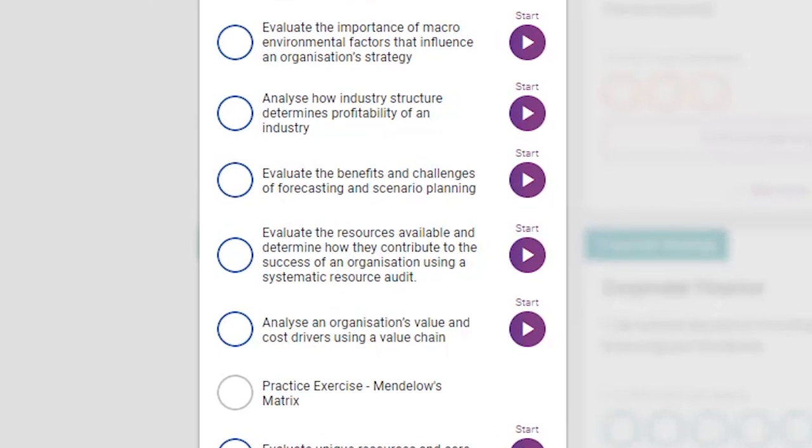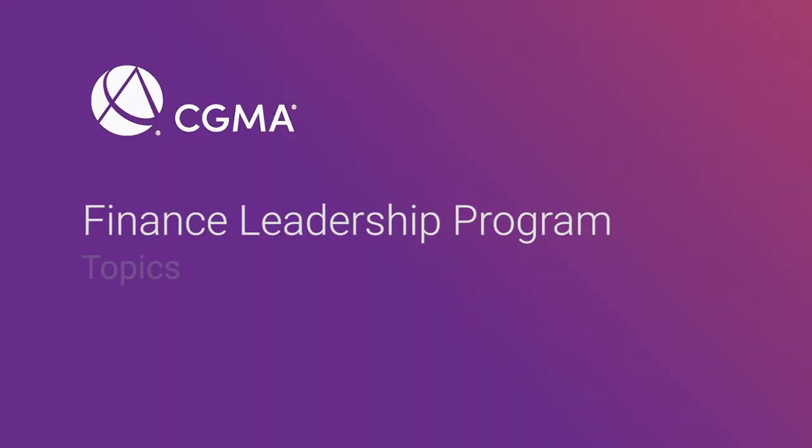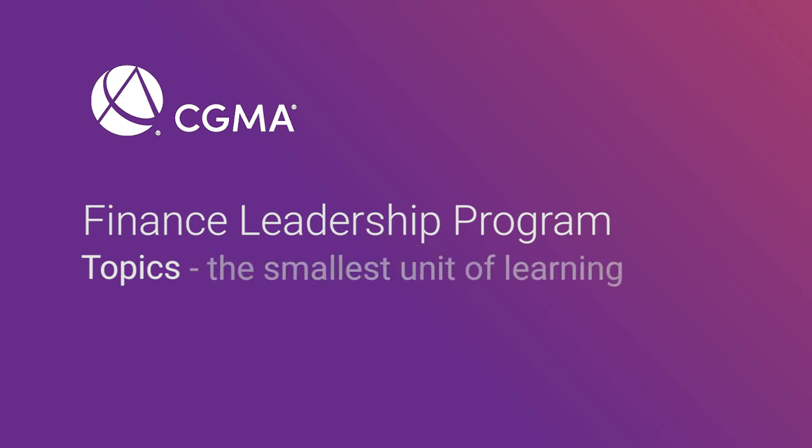Each of these smaller bubbles represents a skill set. Once you complete all of the learning in a skill set, you'll see a check mark inside that bubble. You're able to complete the skill sets and competencies in any order that you'd like, so feel free to take the pathway that makes most sense to you. The pieces of learning that make up a skill set are called topics. Topics are the smallest unit of learning, which go into detail on a particular subject.